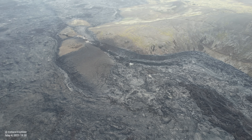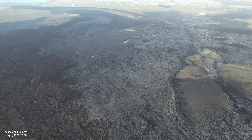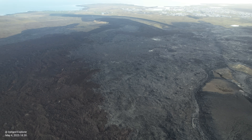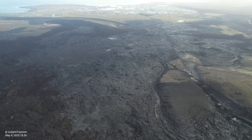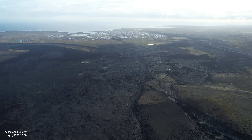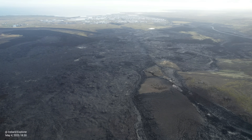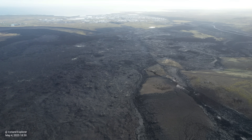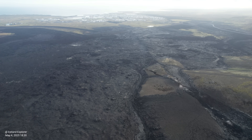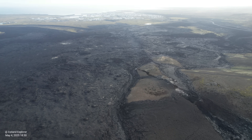Now we will turn around and fly over this crack from the other side. There you see the town of Grindavík next to the ocean — the evacuated town. Some 20 people maybe still live there, but most have sold their houses to a special fund created by the state.